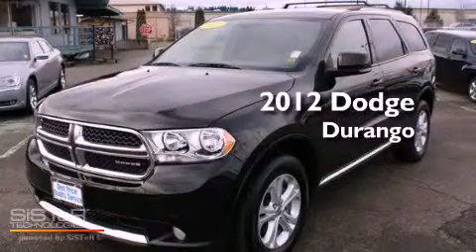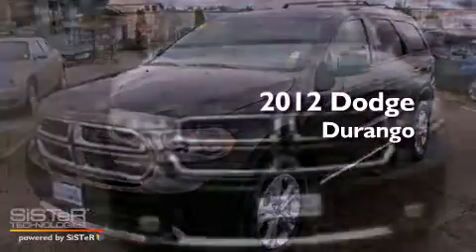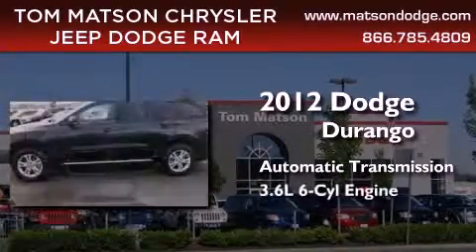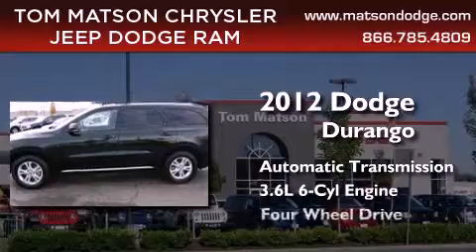This is a 2012 Dodge Durango. This SUV has an automatic transmission, a 3.6-liter V6, and 4-wheel drive.